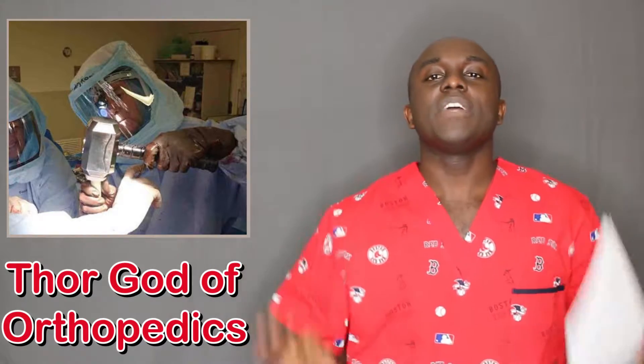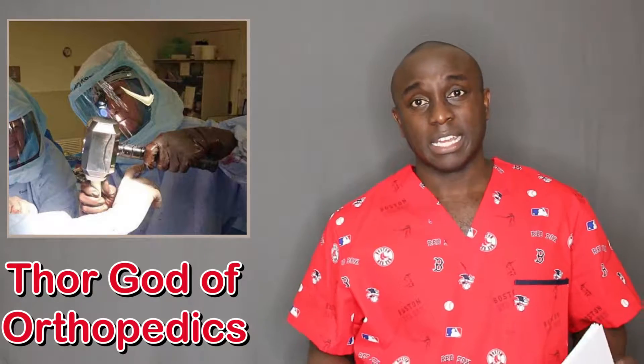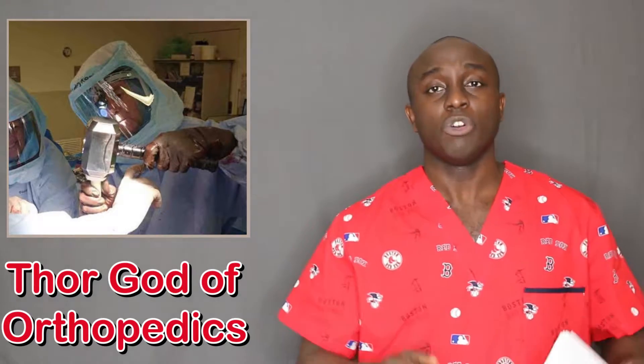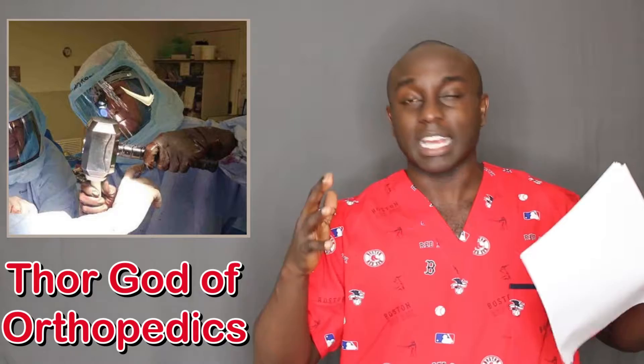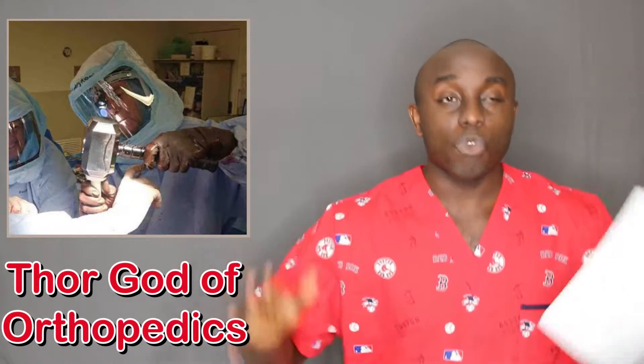Avengers Infinity War is coming to theaters near you in a week — April 27th. Marvel has taken over this culture, really just what human beings expect from an action movie, an entertainment movie. Marvel is taking over the world.